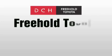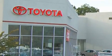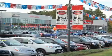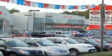DCH Freehold Toyota is located at 4268 Route 9 South in Freehold. We are proud to be one of the premier dealerships in the area for new and certified Toyota cars, trucks, and SUVs. From the moment you walk into our showroom, you will know our commitment to customer service is second to none. DCH Freehold Toyota — Driven by a better way.